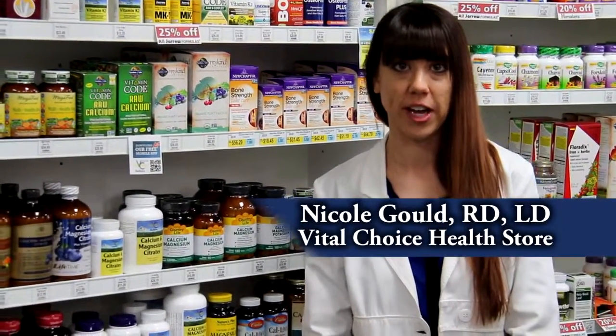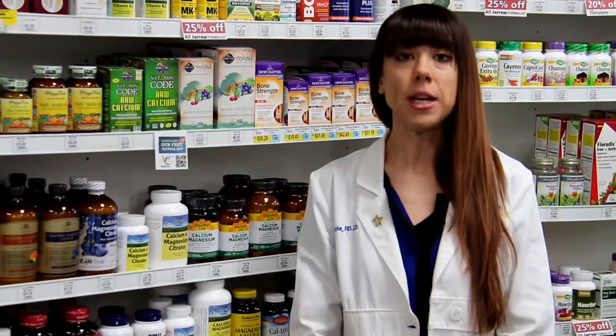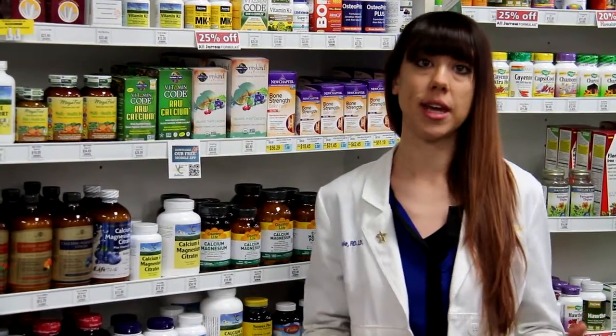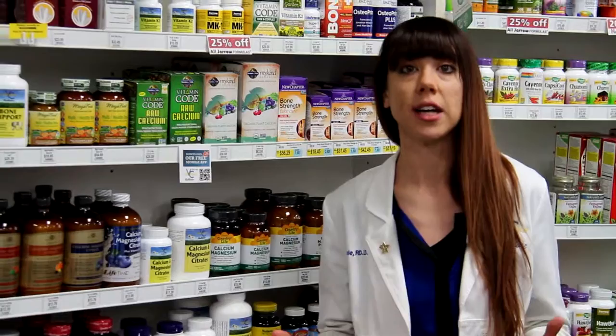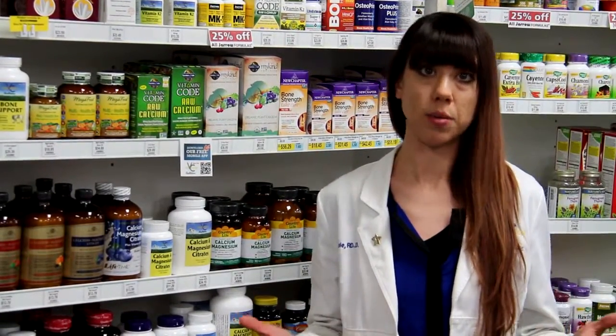Hi, this is Nicole, the dietitian from Vital Choice, and I want to talk a little bit about bone support. Many people are looking for a calcium, or they'll come in asking about calcium, and what they're really asking is: what do you have to support my bone density and help to increase that? And it goes much further beyond calcium, and that's really important.